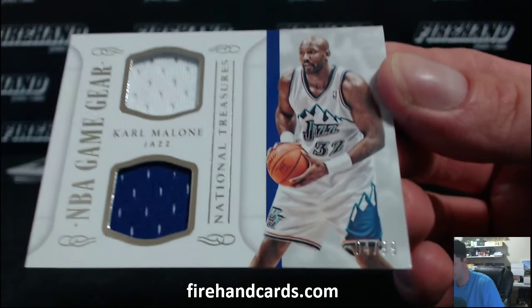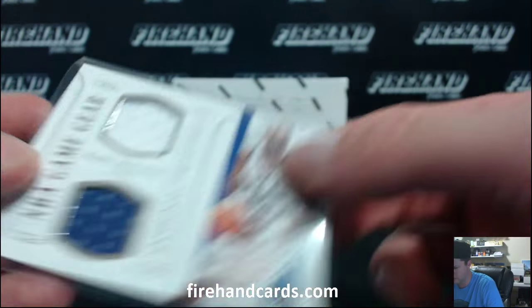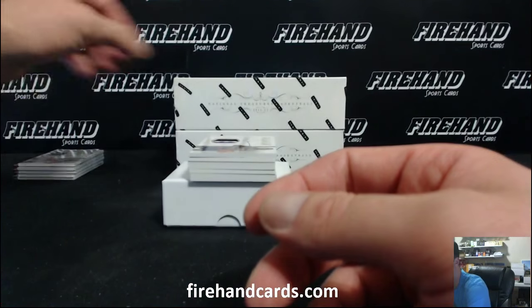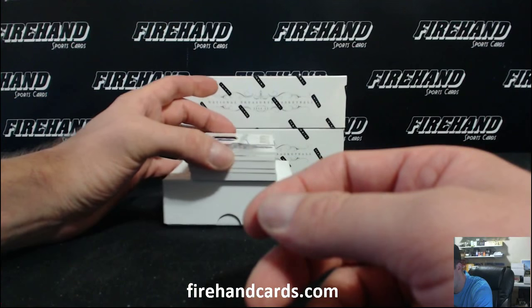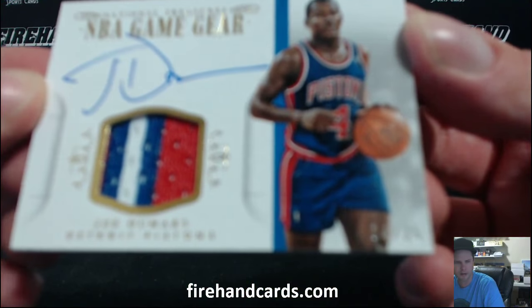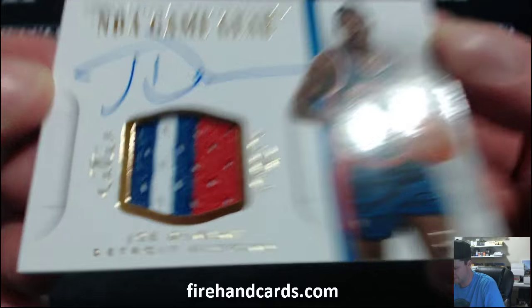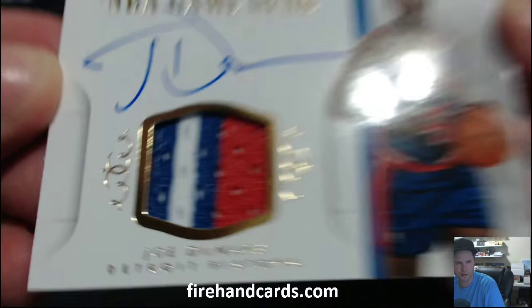Wow, only three Relic Cards and we're already into Autos next. First up, an Autograph Patch, NBA Game Gear — Joe Dumars, 14 out of 25. That guy Jerry. All painted patch, pretty sweet.